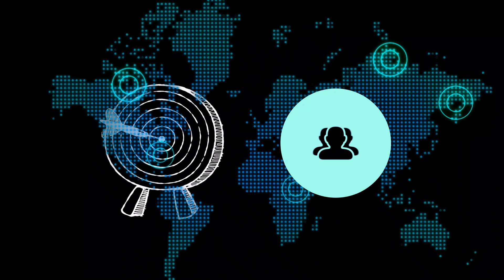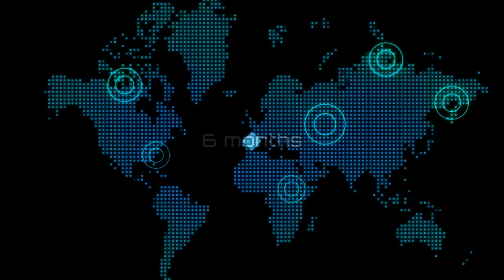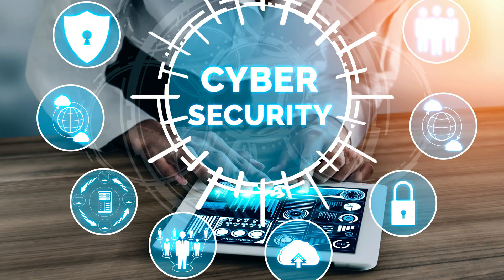58% of cyber attacks target small to medium businesses, and 60% of those businesses will close their doors within six months. Cybersecurity is important, we get it.